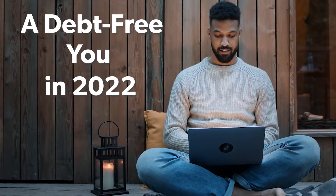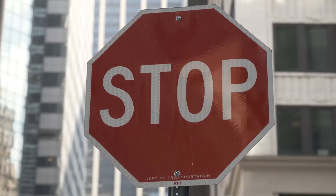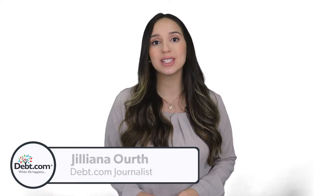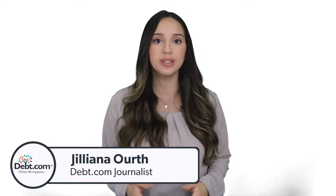If you're working to achieve a debt-free life, there's one big thing holding you back: high credit card interest. It's eating up every payment you make. In the next 60 seconds we'll show you why and tell you what you can do about it.